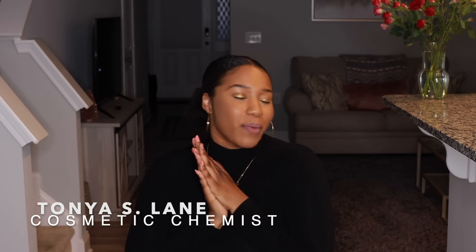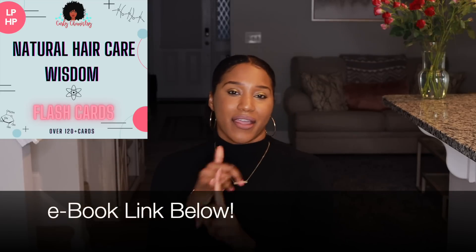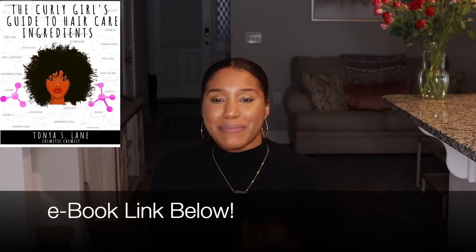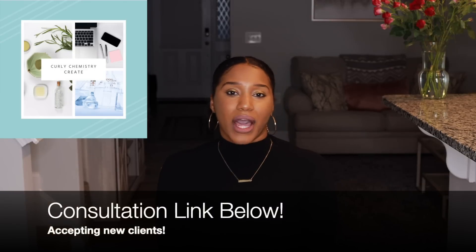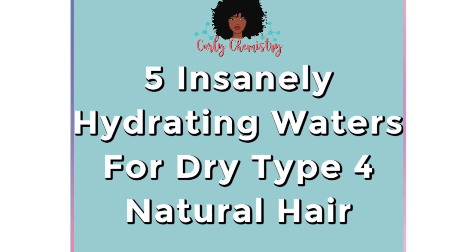Hey, what's going on! Super excited for this video. If you are new to my channel, welcome! I am so glad you are here. I'm a cosmetic chemist specializing in natural hair care and the creator of Curly Chemistry, where I help you guys understand your hair and products from a cosmetic chemist perspective. I'll also teach you guys how to start hair care lines as well.